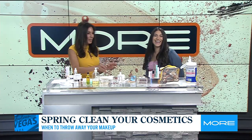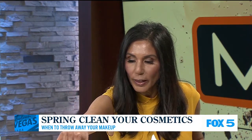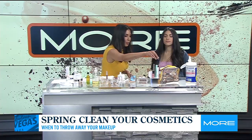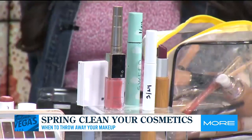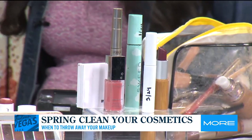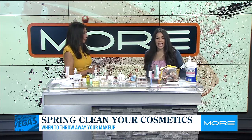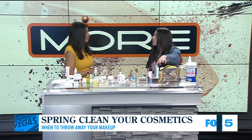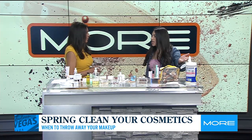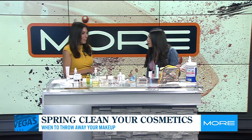So the number one thing is writing the day that you open up your mascara. For example, I opened up this mascara today, so I wrote this date down today, and I have three months to use it. Three months. Here's my problem with the mascara — I use mascara every single day and I buy tubes that are normal size. They last me longer than three months and I don't want to throw them away. I'm going to throw it out when it's out.